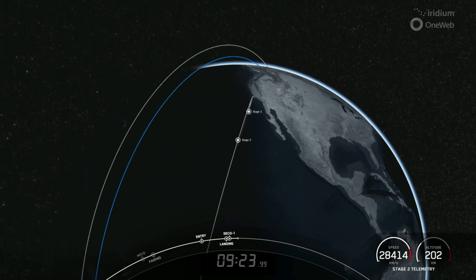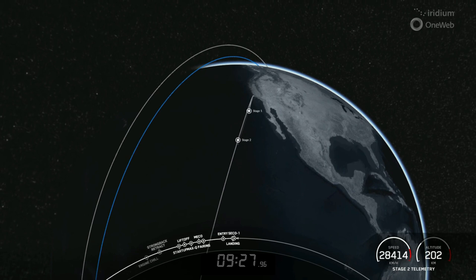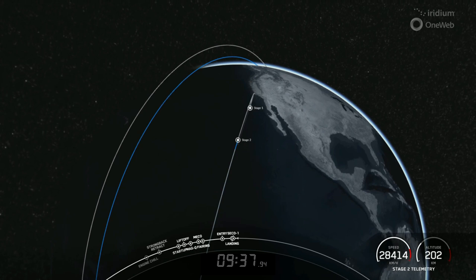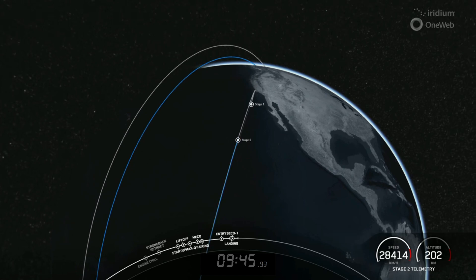The mission isn't over yet — we've just done the first part. The second stage is embarking on its first coast phase. After this coast phase, we'll relight the Merlin vacuum engine for a second time around the T plus 55 minute mark. Expected loss of signal at Vandenberg, so we'll leave you with some views and space tunes and see you back here in about 45 minutes for second engine start number two.